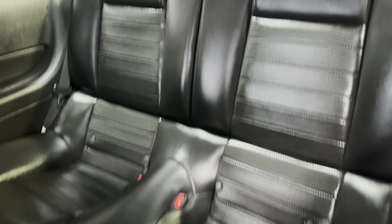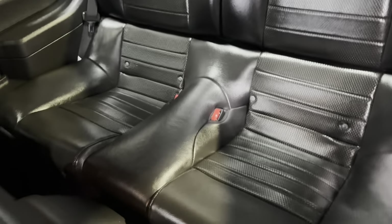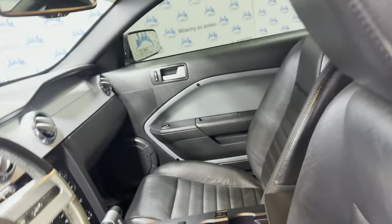Let's show the back seat — it's in great shape as well, nice and clean. As I said, detailed, inspected, front row ready.